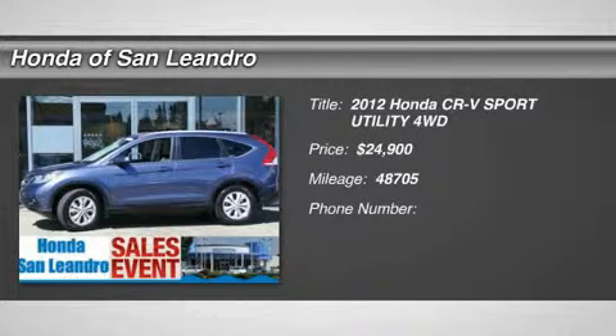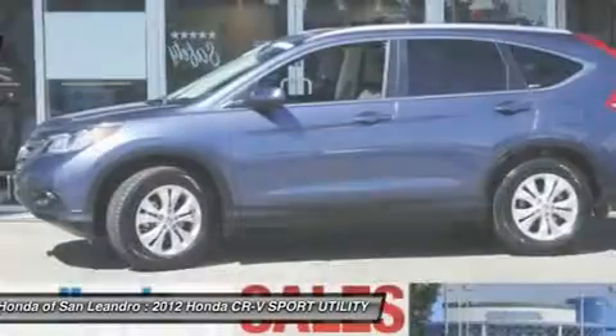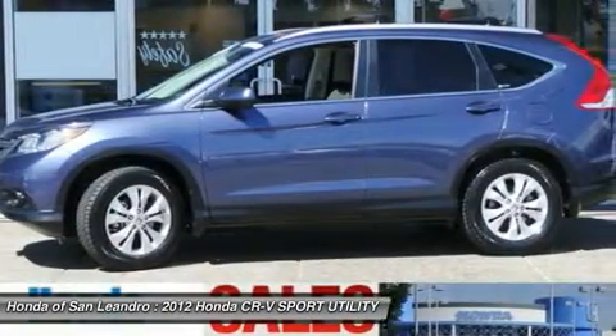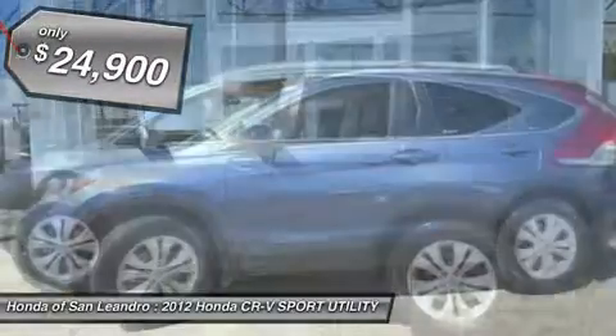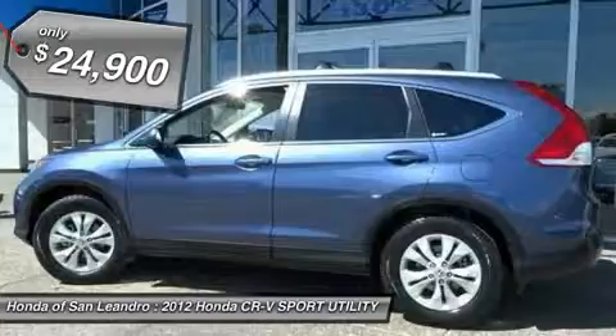You'll love this certified 2012 Honda CR-V. This is a car you'll want to take home. With 48,705 miles, it features automatic transmission and an exterior color of bloom. Call us and be the first to open the car door today.